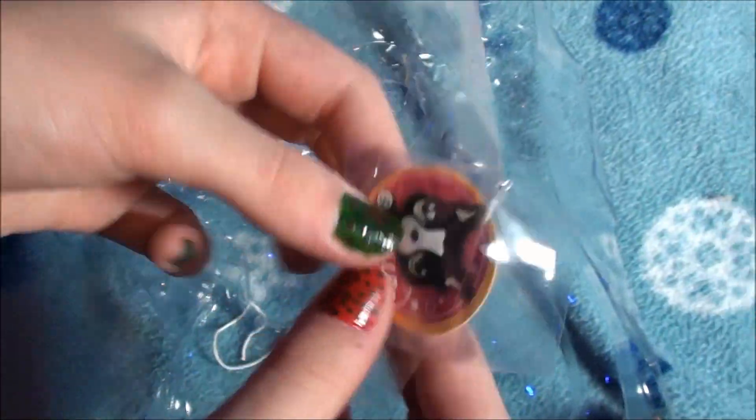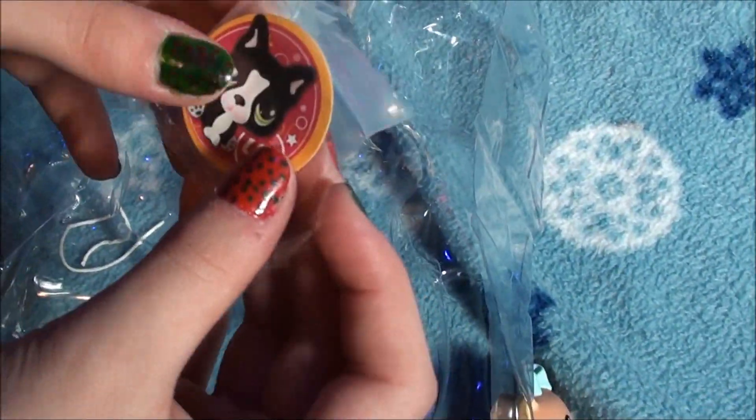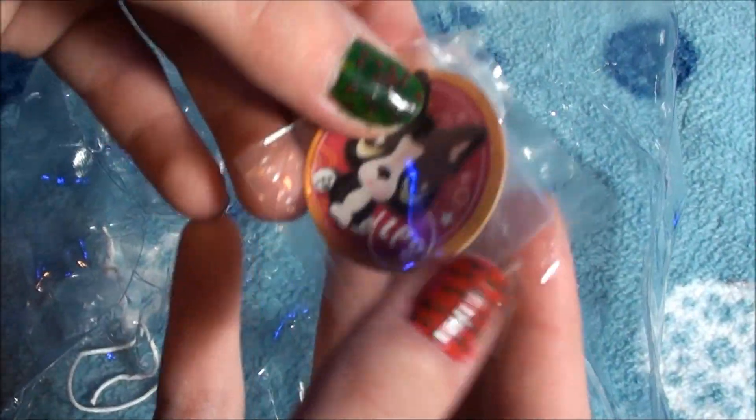Here is the little sticker for collector journals. It's like this little dog that's black and white with green eyes.